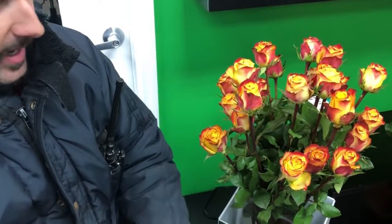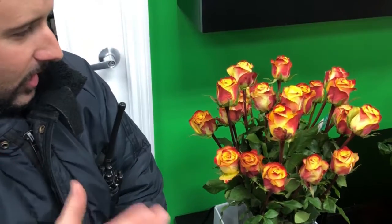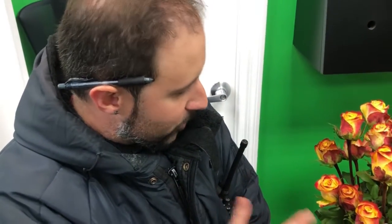Great for fall decorations, in-house wedding designs — great for that fall color. It has a great red outside with a nice yellow inside. A bi-color, amazing rose. A lot of different varieties, a lot of different things that you can do with this beautiful colored rose.